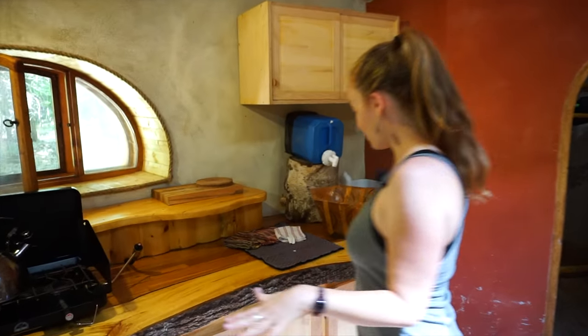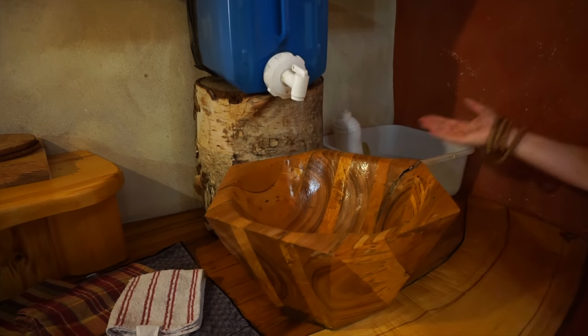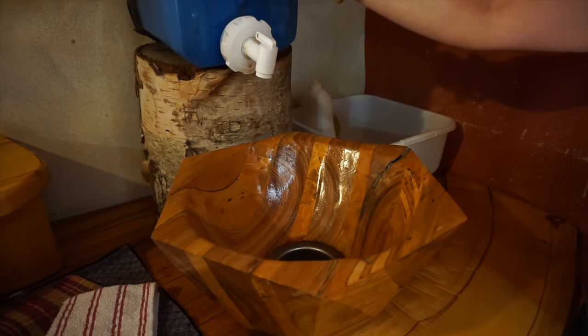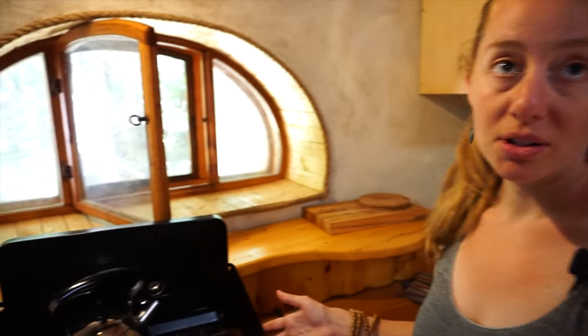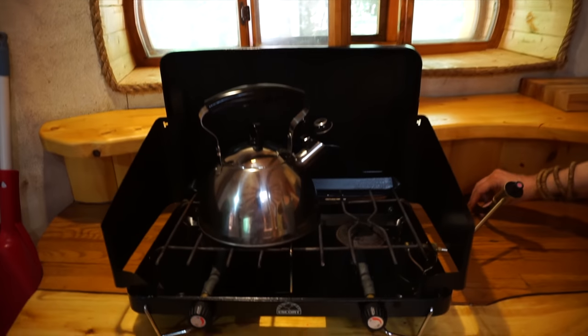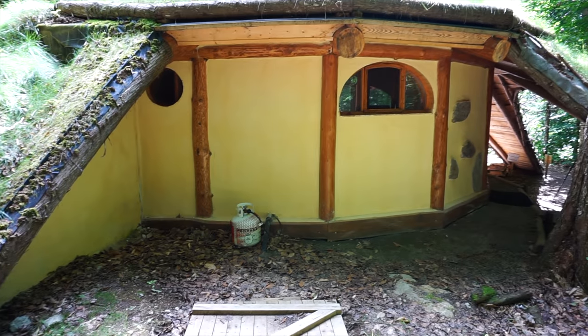Over here there's a kitchen with a natural edge countertop and a really neat sink. The hobbit house is all off-grid so they have to bring in jugs of water. They use a small propane cooktop for cooking, and you can see there's a propane line going through the back of the counter and outside to the tank.